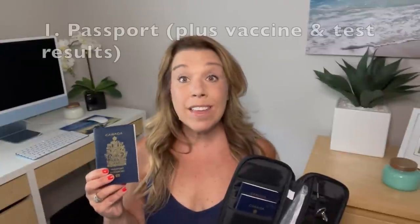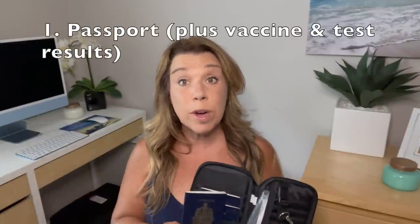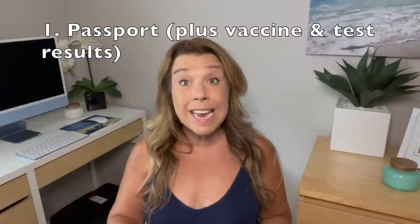Number one mistake that cruisers sometimes make is forgetting to bring your passport or government ID. These days, bringing your proof of vaccine and your test results is really important as well. Do not pack this in your luggage — make sure you have it on you in a passport wallet, a neck wallet, or in your handbag. Not having these items with you will result in you not being able to board your cruise, so nothing is more important.